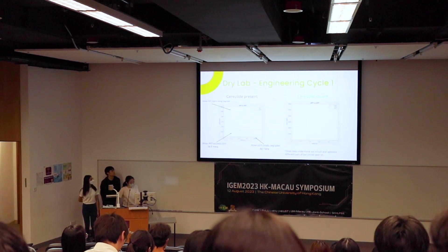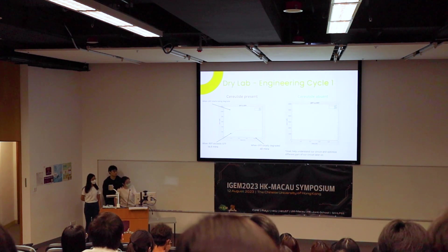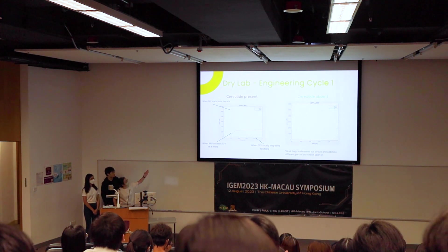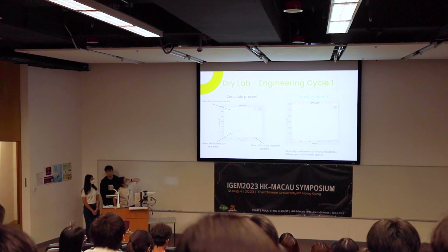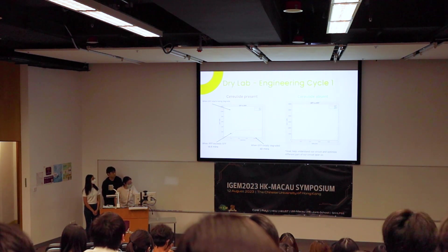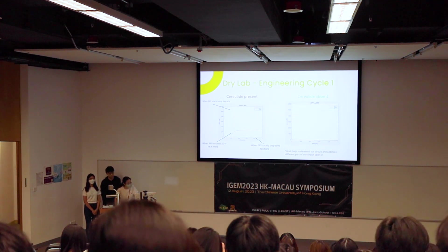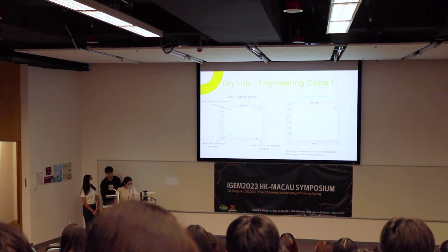Here are the results of different protein concentrations after modeling. When cereulide is present, GFP is initially produced at a constant rate. There is then a turning point where GFP starts to degrade and its production is repressed. At around 48 minutes, GFP is totally degraded, but this duration is still too long.